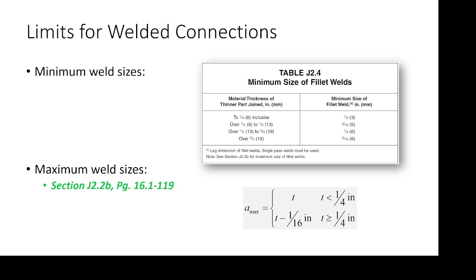Weld size limits, similar to bolted connection layout requirements, are limitations that don't really have to do with strength per se — they're more focused on fabrication tolerances. We have minimum weld sizes to avoid the heat sink effect: if you have a really thick plate and a really small weld, the plate can rapidly absorb that energy and you get a brittle weld. Maximum weld sizes ensure the plate maintains its geometry — we're not melting the top of the plate. When we place a fillet weld, it should maintain that 45-45-90 geometry; if we melt the tip of the plate the weld will have an odd geometry.